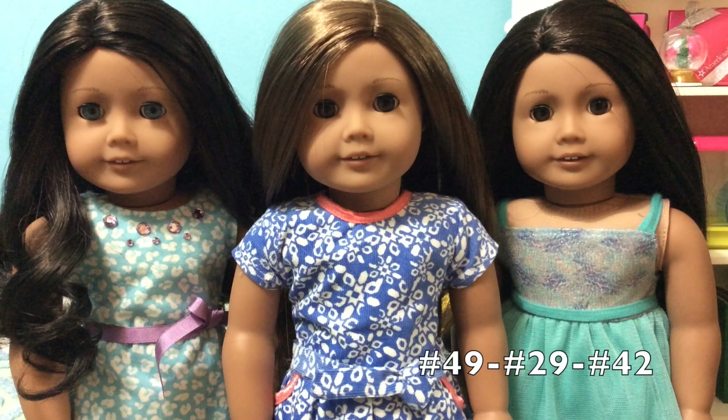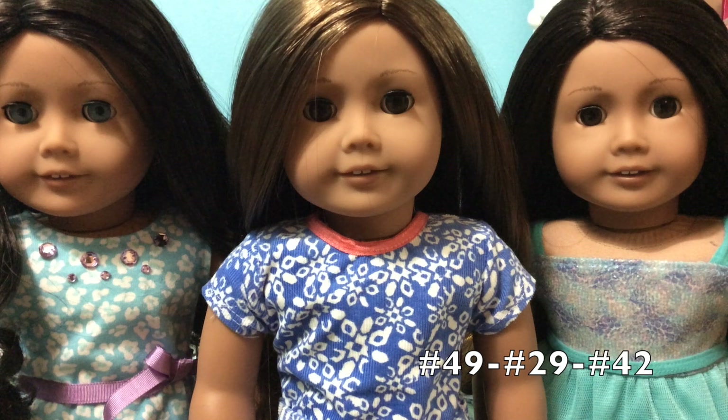I've brought out two other dolls in my collection who both have the classic face mold in a medium skin tone. They all generally have the same eyebrow color. I think 29 and 49 are exactly the same, and 42's might be a slightly darker color. Their lip colors seem to follow the same line as their eyebrows — they all look very similar, but 29 and 49's look a little lighter than 42's.